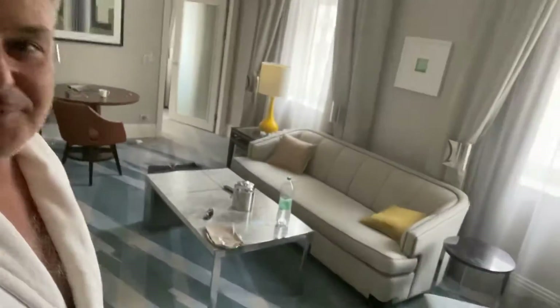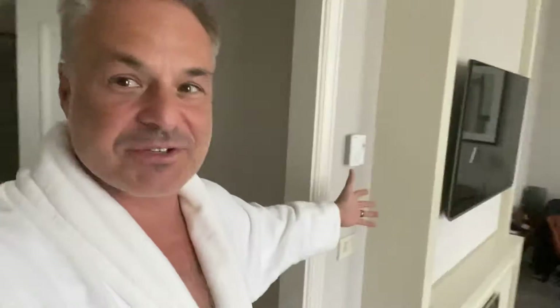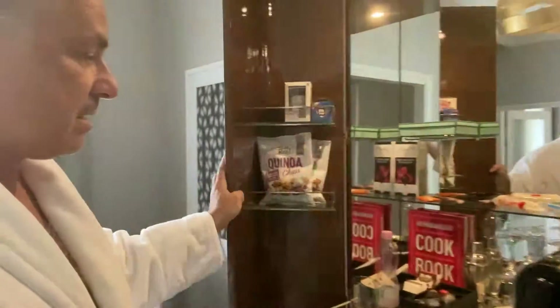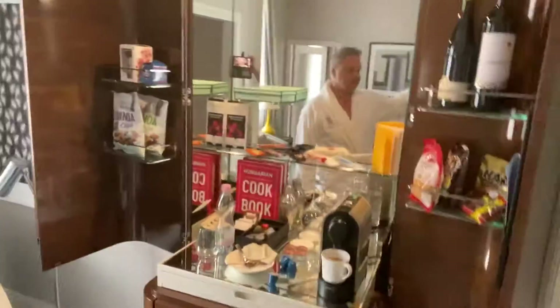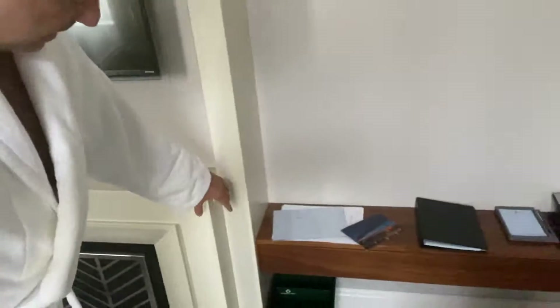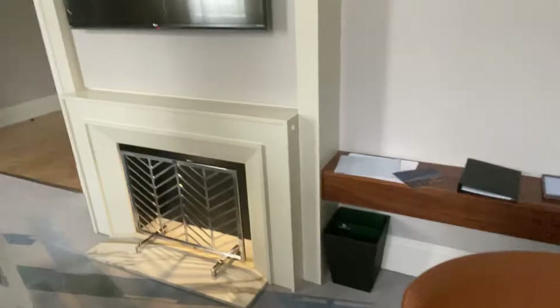It looks nicer in the video than it feels in person. There are some nice, thoughtful touches. There's a nice powder room right here — that's a nice feature. The mini bar is interesting; it's tucked away in here. This fireplace is actually a nightlight, which I thought was very nice.